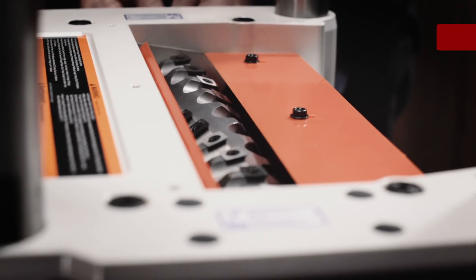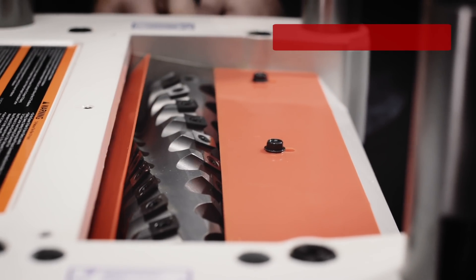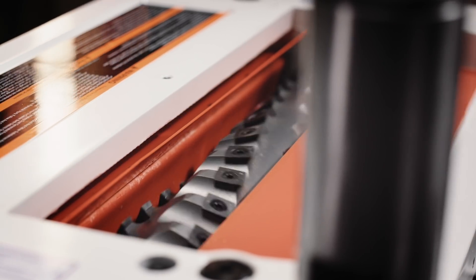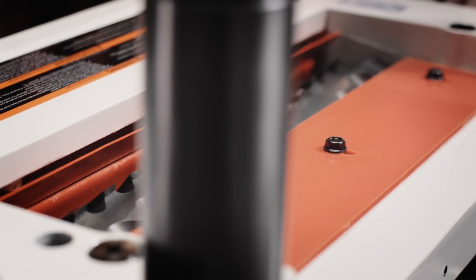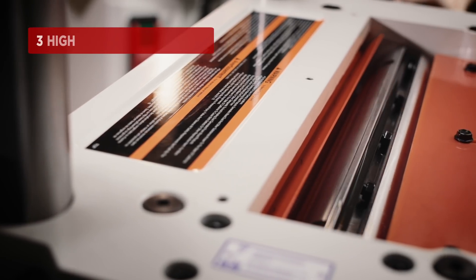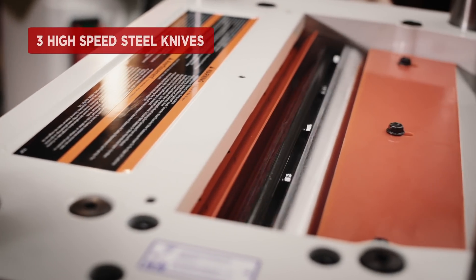The helical cutter head houses 48 staggered carbide knives that are engineered to align themselves without any adjustment, for a superior finish and quieter cut. The three-row straight cutter head with three steel knives is locked firmly in place to prevent movement while in use.